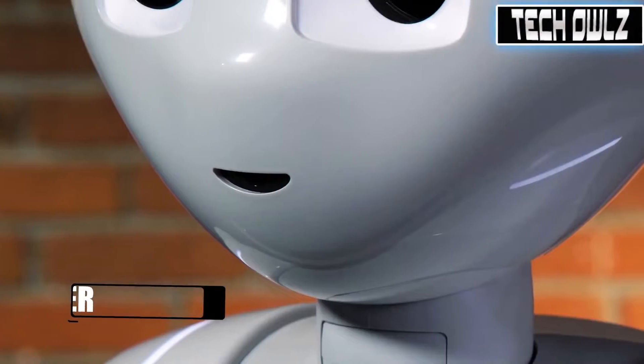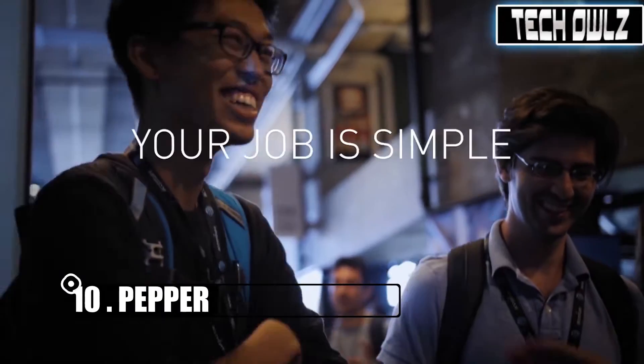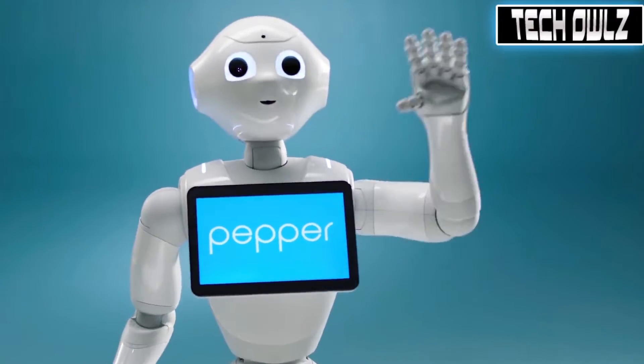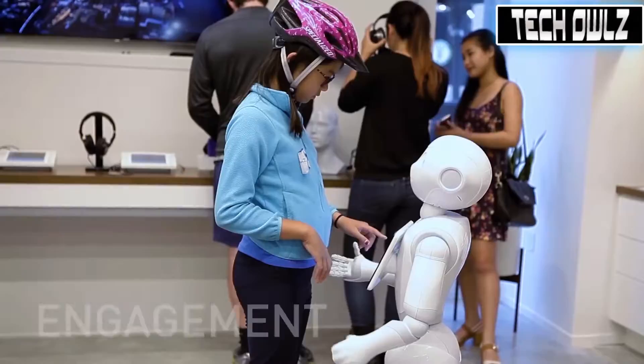Meet Pepper, the irresistible brand ambassador that gets your mark on a team — a powerful new way to engage your customers and gives your sales force a helping hand for those mundane tasks